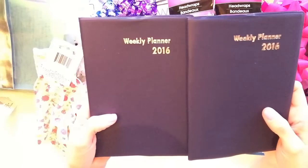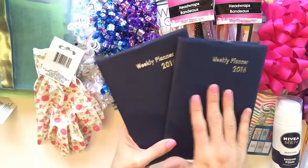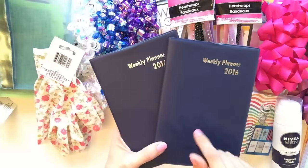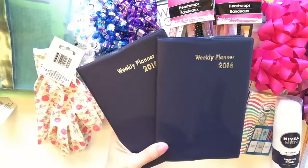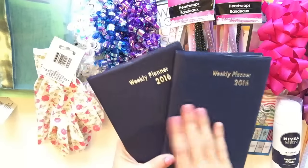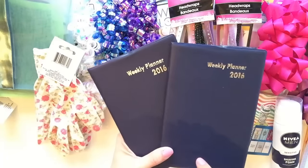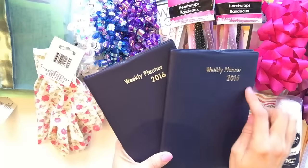I found some more weekly planners at the Dollar Tree in the navy cover. It was really hard to find these - I had to dig. One was at one store and one was at the other. Right now at my four stores they're not really finding many of these. I don't know if it's because they stopped stocking it or because people are going out and buying them, but I'm mostly seeing the monthly planner.